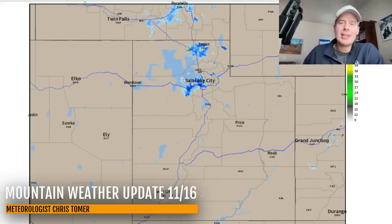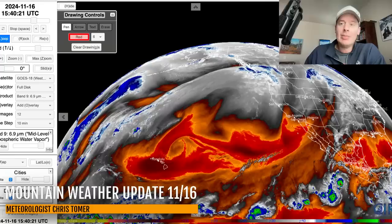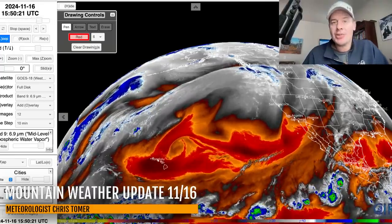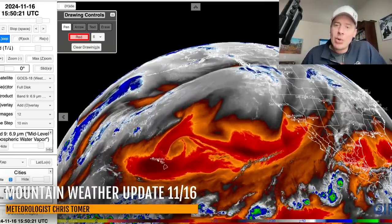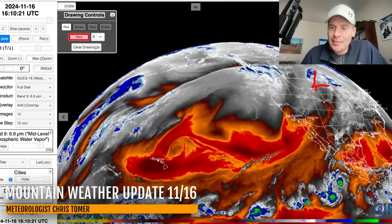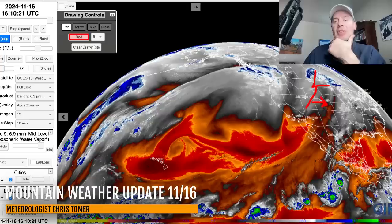We're going to see about a dusting of snow as this whole thing rotates through Colorado — a dusting over the high peaks this afternoon and tonight. Let me give you the lay of the land on the water vapor. Oranges and reds are drier air aloft, the moisture is in the whites and the blues. This little storm right here moving through the upper Midwest and northern plains — that's what's dragging this cold front through Wyoming and Utah.